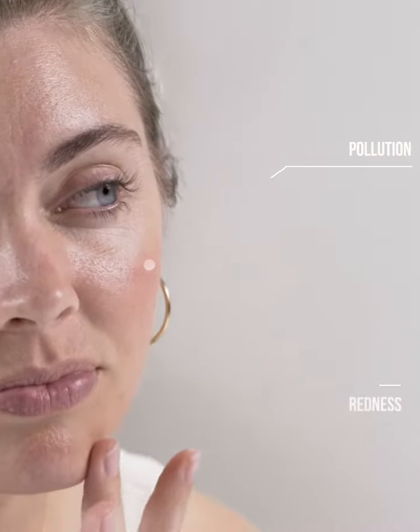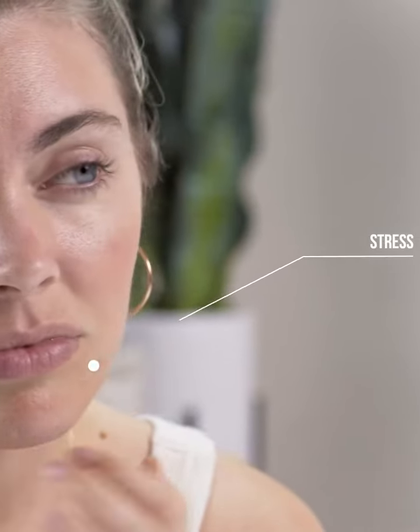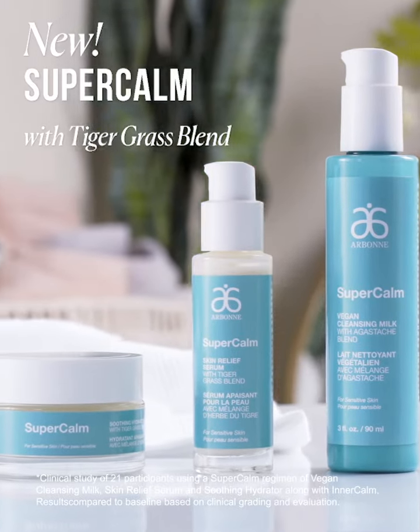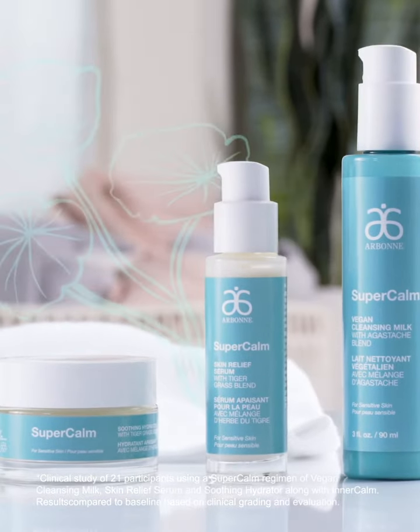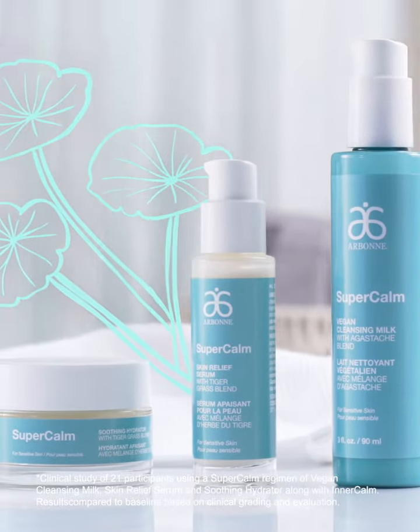Over 50% of skin care users claim to have sensitive skin. Daily stressors can cause skin to overreact, appearing red or blotchy. Introducing new Super Calm — clinically shown to improve the look of skin tone and feel in three easy steps.